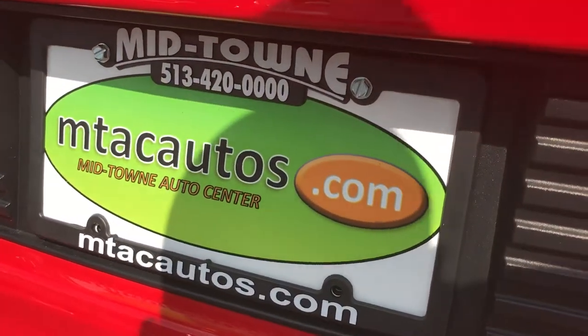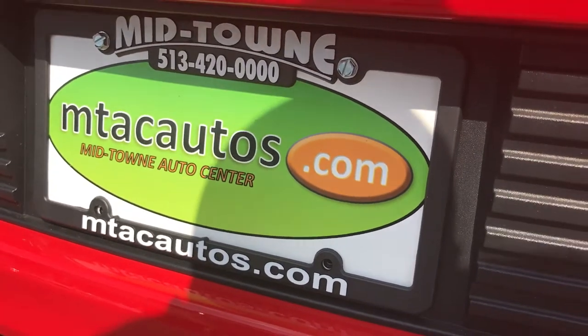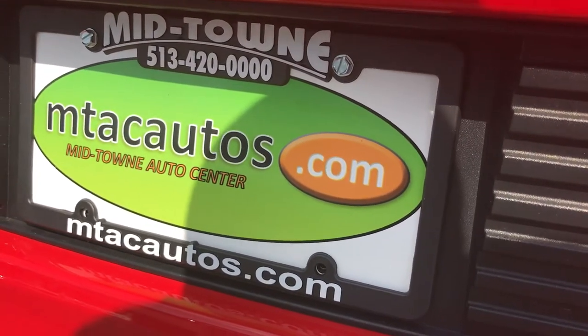If you have any questions, give us a call at 513-420-ALL-ZERO. Or if you'd like to see more of our low mileage inventory, go to our website at mtacautos.com. Thank you very much, have a great day.